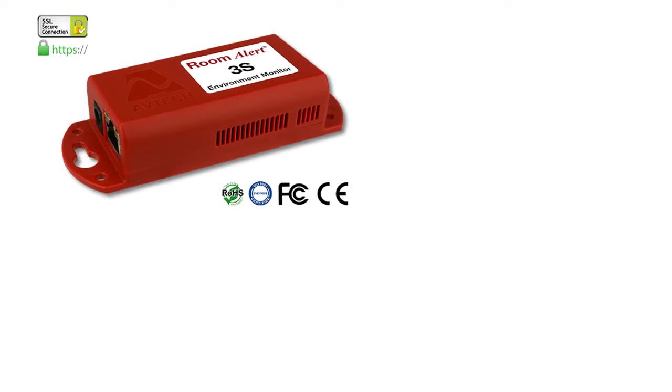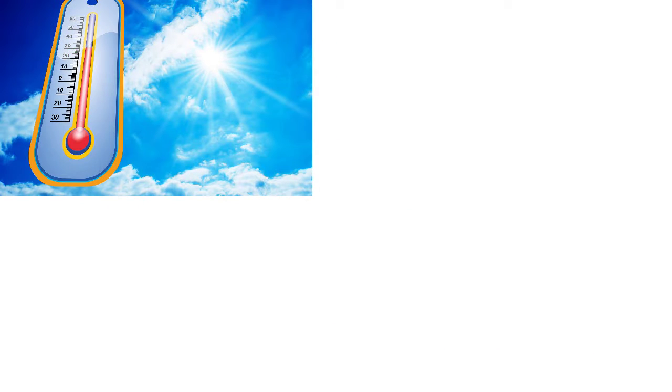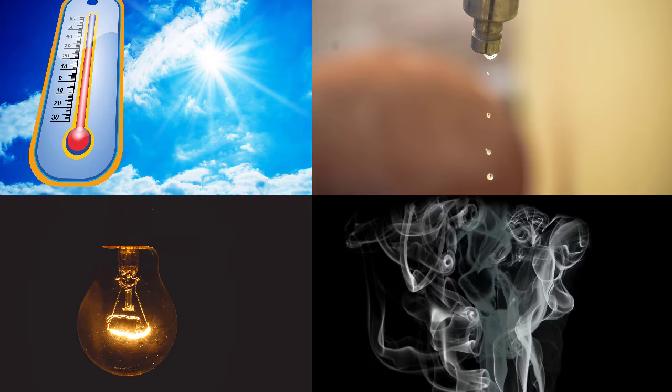The RoomAlert 3S from Avtech offers highly secure proactive environment monitoring in a low-cost, compact package to help protect your facility against unexpected downtime caused by high heat, humidity, water leaks, power loss, smoke, and more.